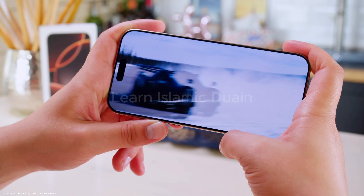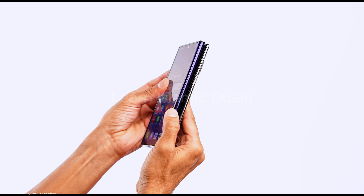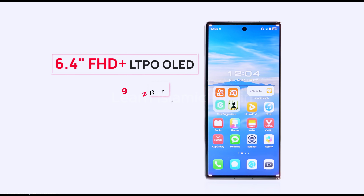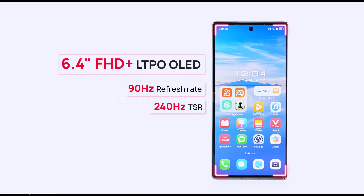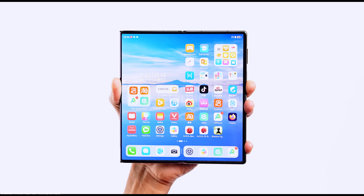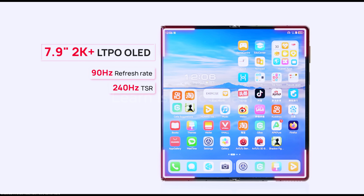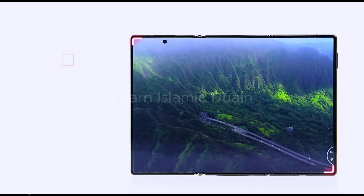It offers a maximum outdoor brightness of 2000 nits, perfect for visibility in direct sunlight. The Huawei Mate XT Ultimate is a foldable device with multiple screens, including a 10.2-inch LTPO OLED panel up to 120Hz. This phone also functions as a multi-screen device, combining 6.4-inch, 7.9-inch, and 10.2-inch configurations for more versatility.